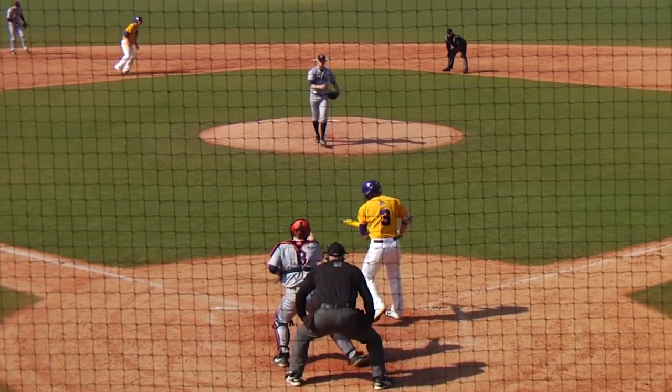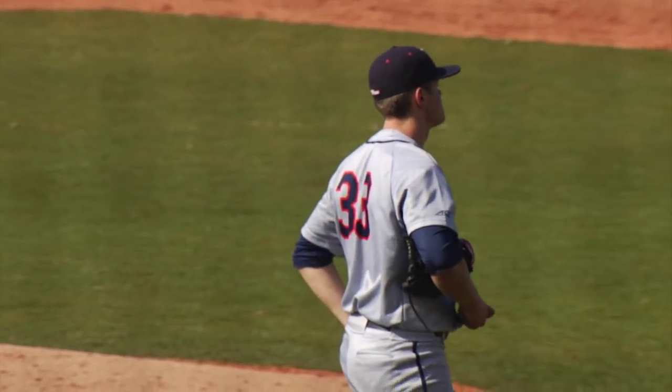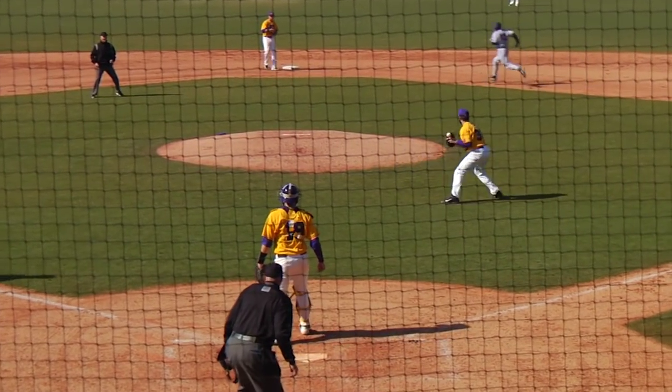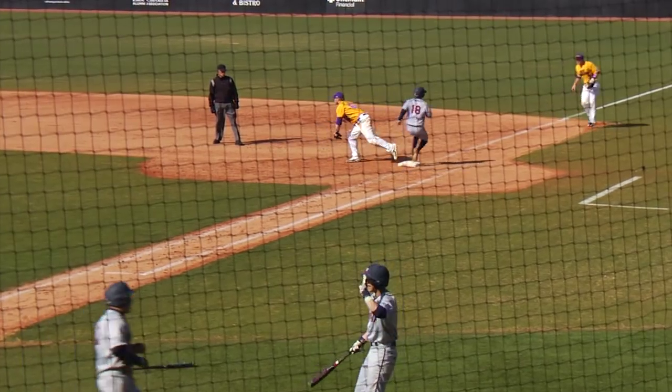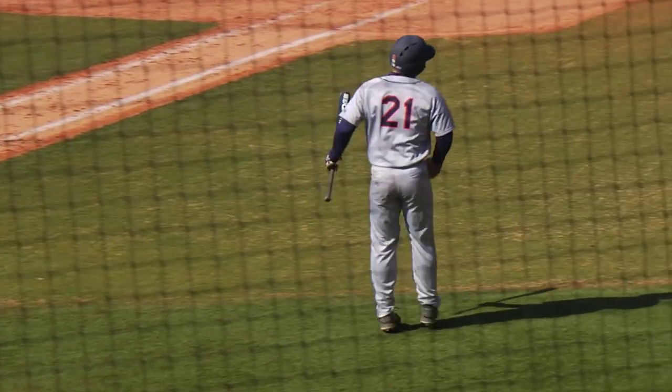The payoff pitch, swung on and missed, got him on strikes for a big out number two. Now the pitch to Justin Novak. He bunts it back to the mound. Charging home from third is Thijs, followed by Wolfe. He goes to first for the out. Coming home to score is Thijs. And it's 7-1 Virginia.